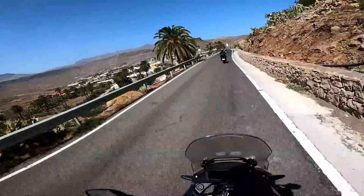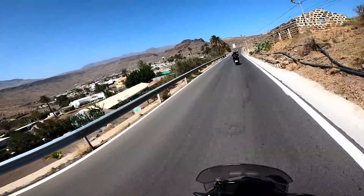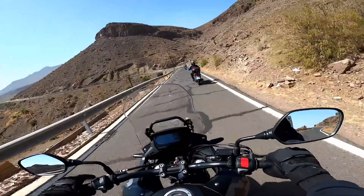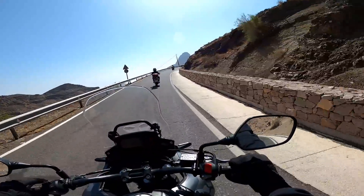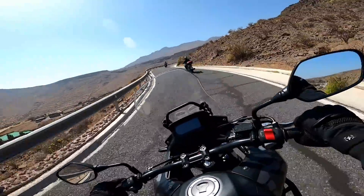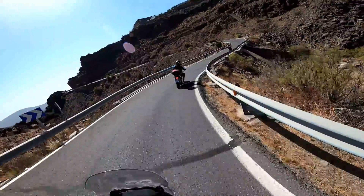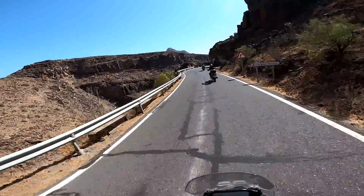I've ridden over here a fair bit over the last five years since I've known Martin and Joy, and every time I come I go somewhere new — I've never been down here in my life. Martin is really spoiling Carol. I mean, who gets to learn to ride on roads like these? Just incredible.